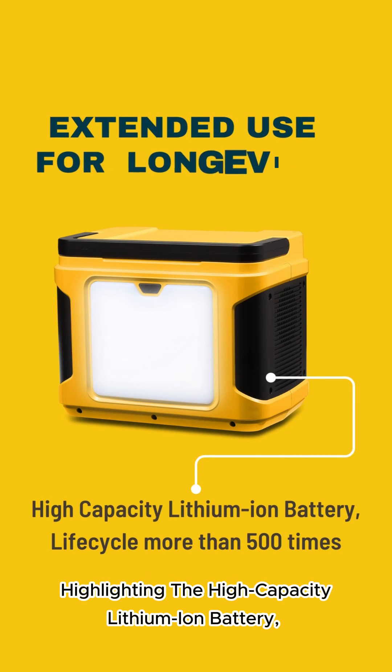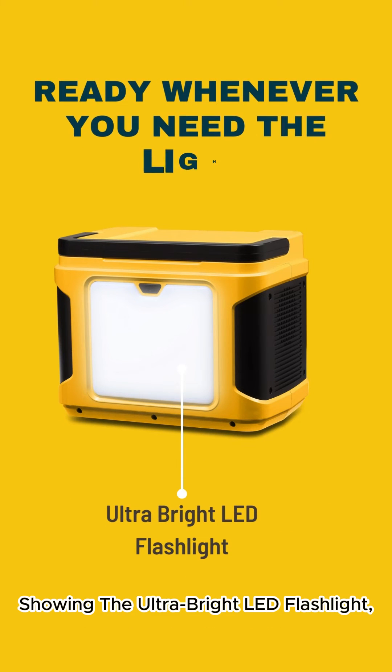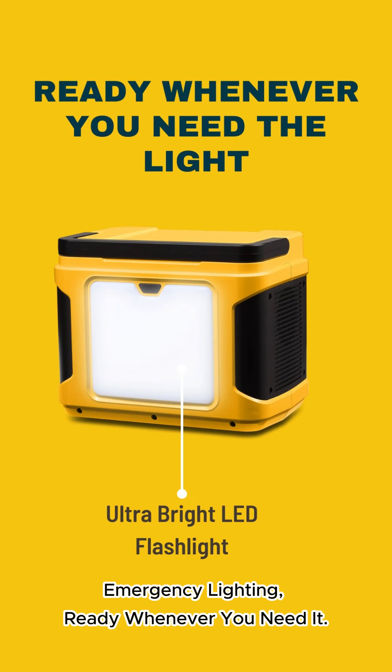Highlighting the high-capacity lithium-ion battery for long-lasting adventures. Showing the ultra-bright LED flashlight — emergency lighting, ready whenever you need it.